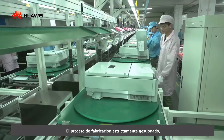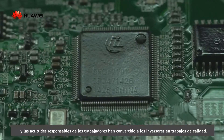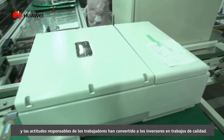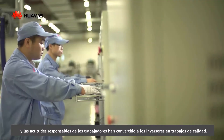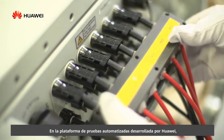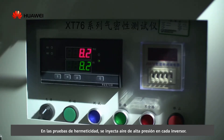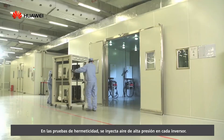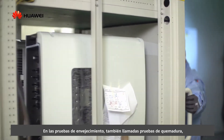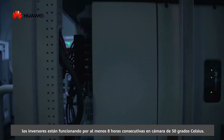The strictly managed manufacture process, highly standard manual operation, and workers' responsible attitudes have made inverters into quality works. On Huawei's self-developed automated testing platform, every single inverter is strictly tested. In air tightness testing, high-pressure air is injected into each inverter. In aging testing, also named burn-in testing, inverters run for at least 8 consecutive hours.